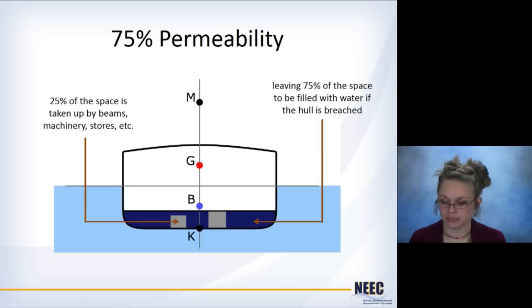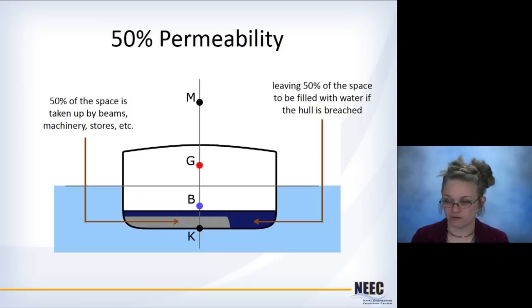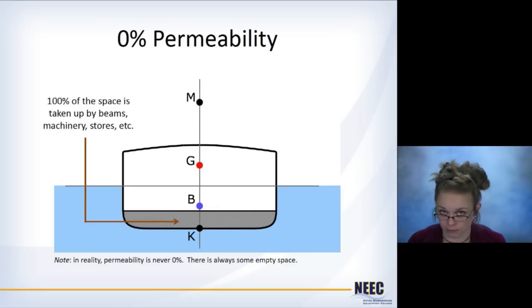If you had 75% permeability, that means 25% of that space is taken up with machinery, stores, beams, doorways, and things like that, leaving 75% open and able to be flooded. Similarly, 50% means half is taken up with ship stuff and half is open air. If you had 25%, three quarters of the space is filled with stores, beams, and machinery that will not let water in, leaving 25% able to be flooded. At 0% permeability, the space is completely filled and will not let any water in — though in reality that's never going to happen because there's always a little empty space.